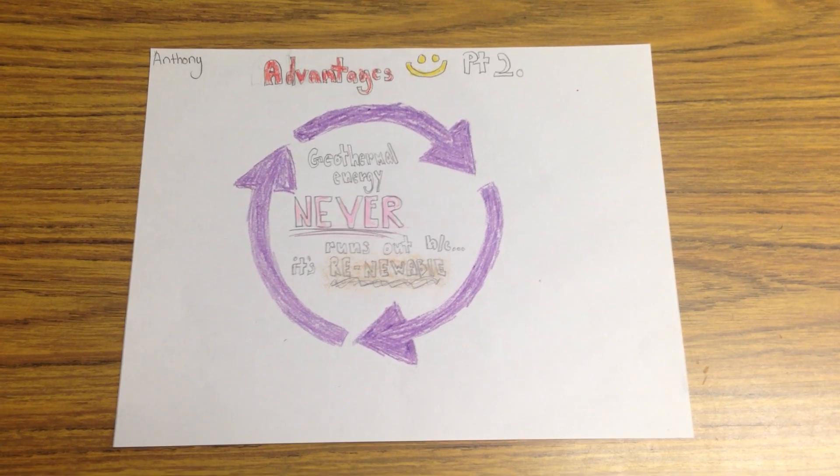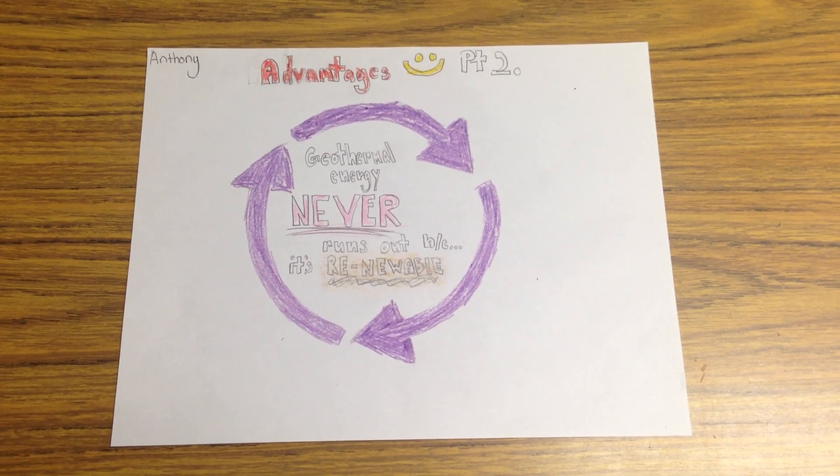Geothermal energy never runs out because it is renewable, so you can use it as much as you would like.